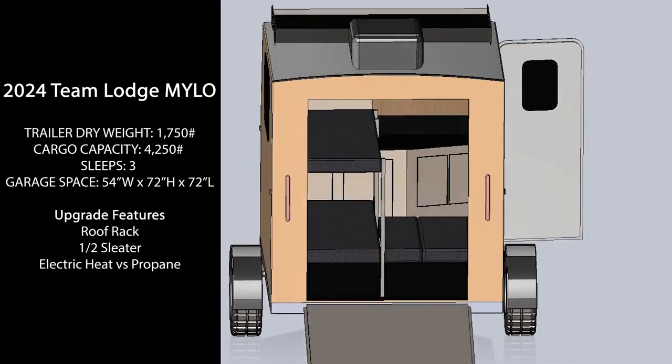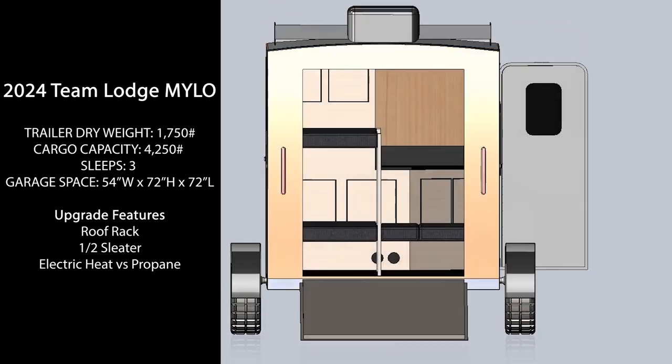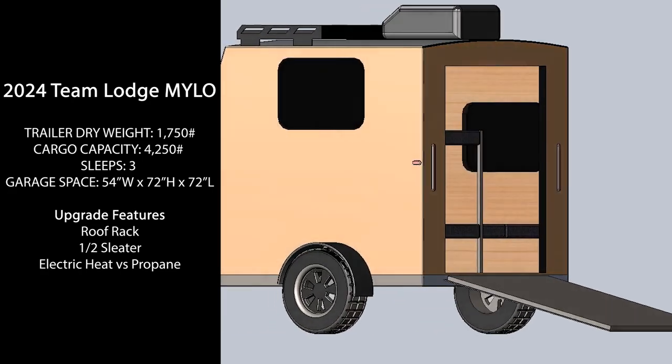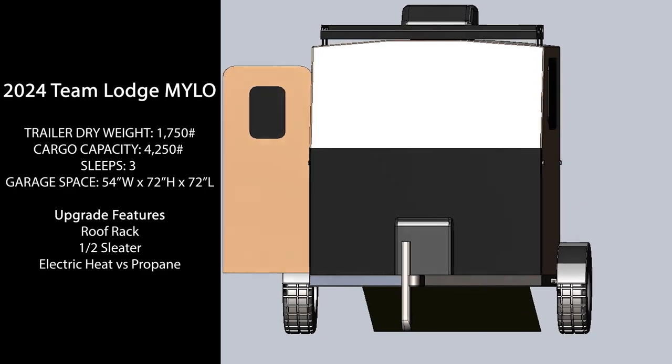The Milo will hold true to Team Lodge's past models by maximizing the garage space within the trailer. Overall garage space will be 54 inches wide by 72 inches tall and 72 inches long. This will give the ability to still haul a four-wheeler or two dirt bikes, all while still being able to comfortably sleep three people at the end of the day.